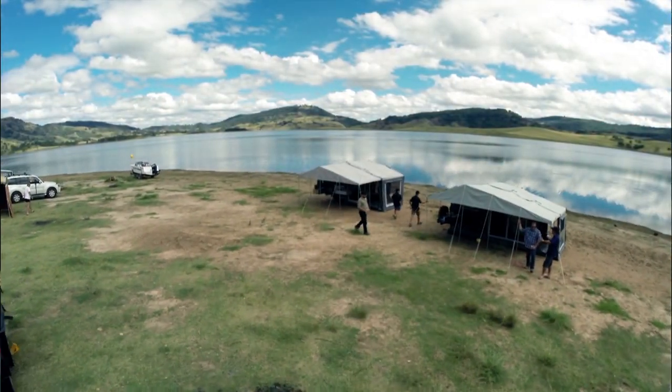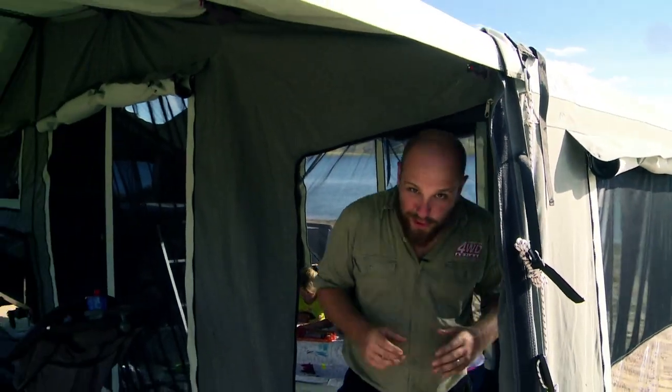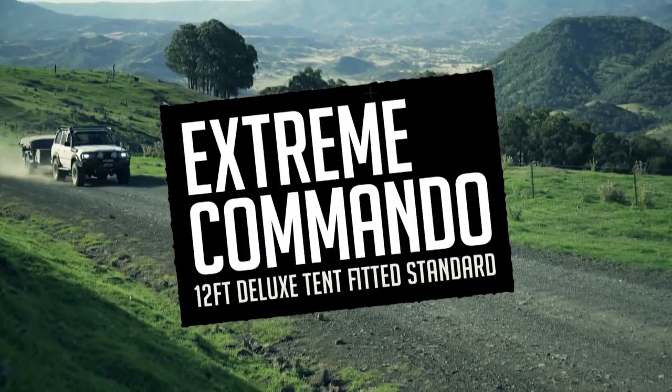Imagine waking up to a view like this every morning. The Black Series Xtreme Commando is your ticket to the camper trailer lifestyle. Whether you've got a two-wheel drive family sedan heading to your favourite caravan park for that annual family getaway, or a four-wheel drive hunting for that elusive perfect campsite, the Black Series Xtreme Commando will go wherever you want to tow it.